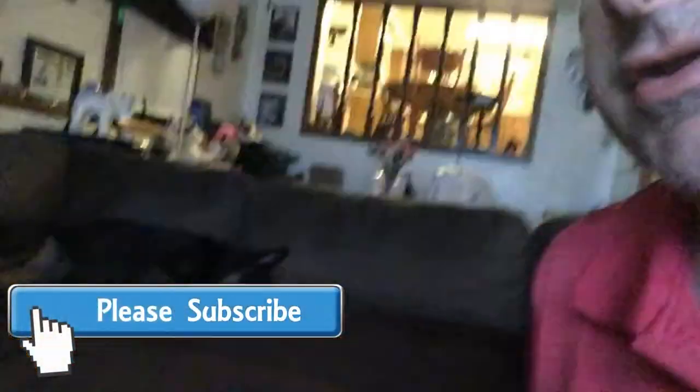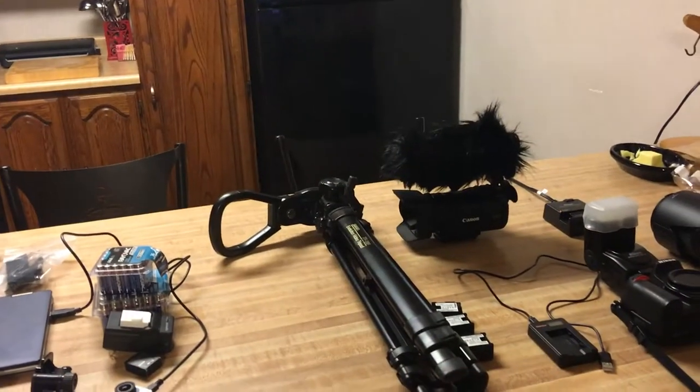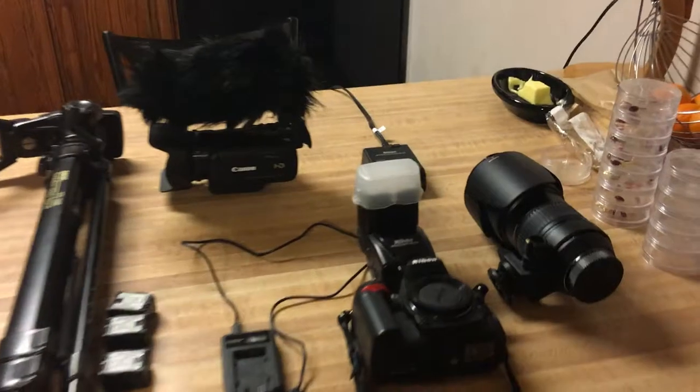It's 5:23 a.m. and I am just getting up — everybody here is still asleep, including the dog — but we're getting ready to go to Cedar Point today. We're going to the point just to make a video to share with all of you, because many folks who watch my blogs aren't from the Cleveland area, and Cedar Point is one of the best amusement parks around.